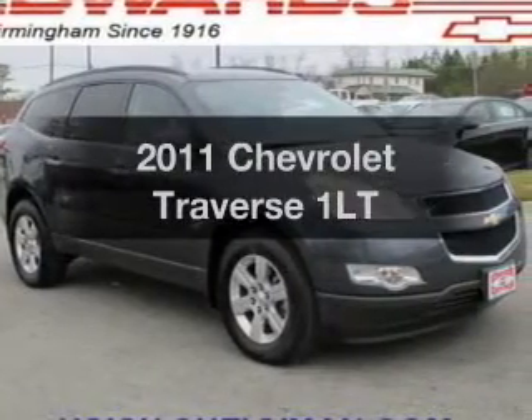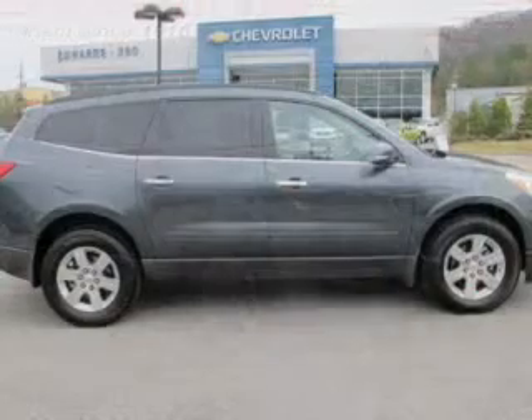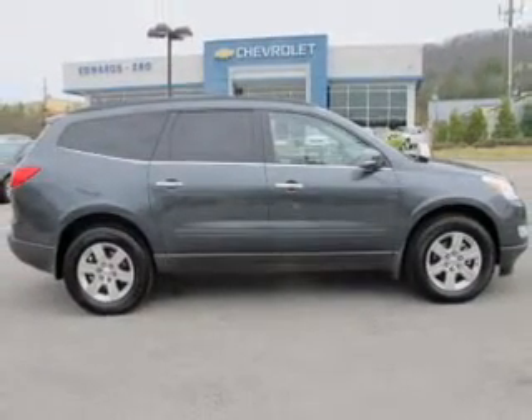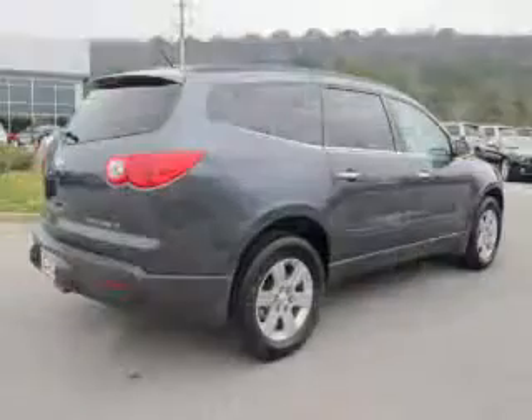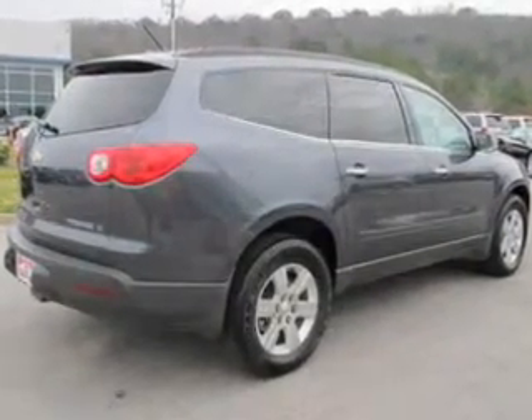Imagine yourself in this 2011 Chevrolet Traverse. This is the set of wheels you've been looking for. The powertrain includes front wheel drive with a reliable six-cylinder engine that responds smoothly to its six-speed automatic transmission. You will appreciate the safety feature of anti-lock brakes.